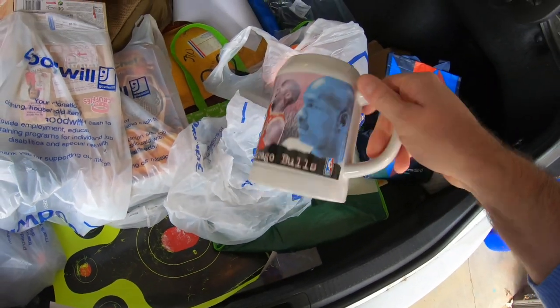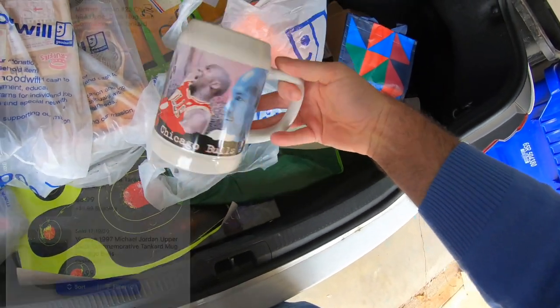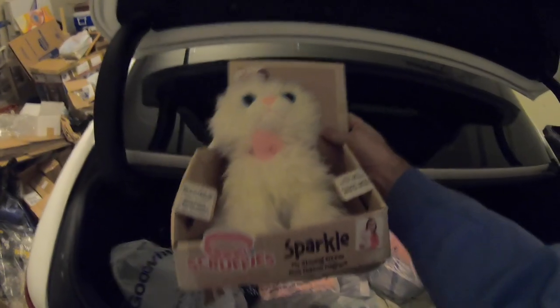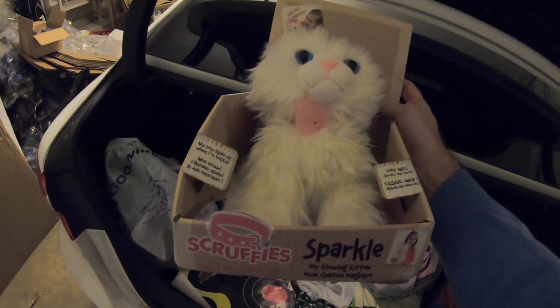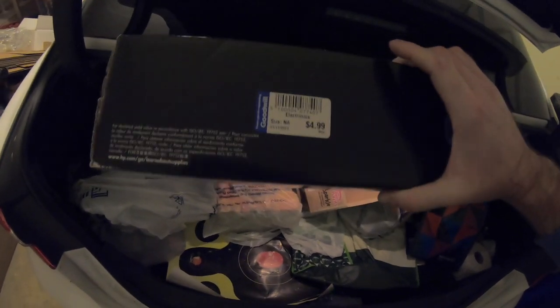Next, a really cool Michael Jordan cup made by Upper Deck — only $0.89. Michael Jordan was my favorite basketball player growing up, so I went ahead and grabbed it. Next, a Scruffy Sparkle toy — brand new but the box is a bit torn up. It's still zip-tied inside, doesn't look like it's ever been used. Somebody sold one used for $20, so I should be able to get $30–$40 for it; I paid $2.99. Also an HP LaserJet ink toner — $4.99, brand new factory sealed. I'm pretty sure I can get about $35 out of this.